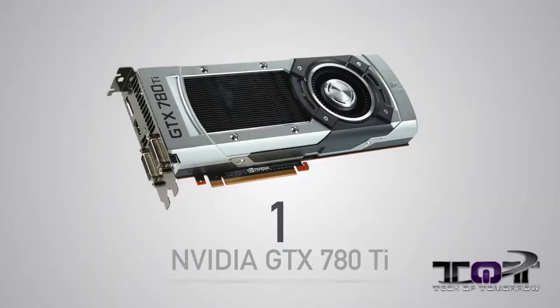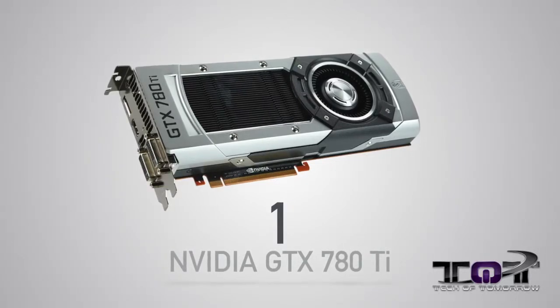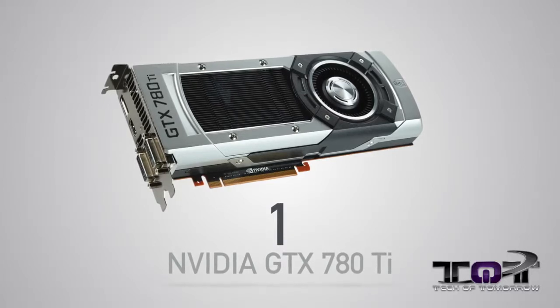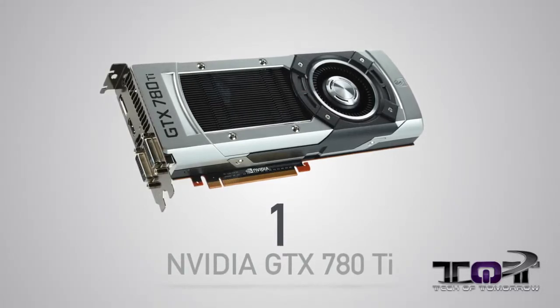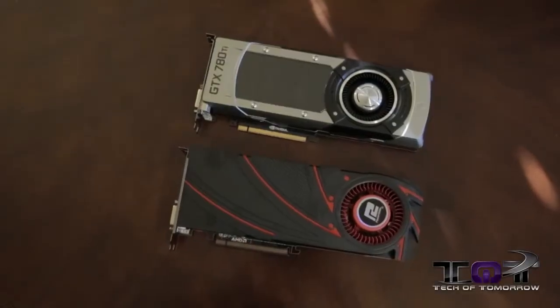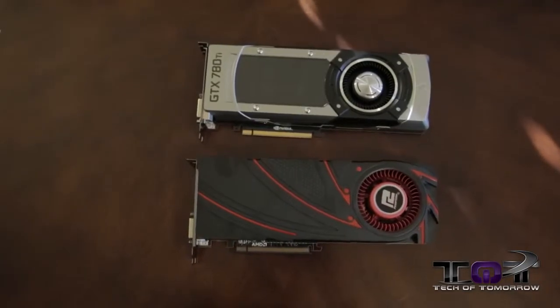Now, in the number one position — drum roll please — you guys all know what the fastest card of the year is: the new GTX 780 Ti. Nvidia takes the crown hands down because this is the fastest single GPU card they have on the market right now. I know things can change and AMD might throw something in the ring, but for right now, at this moment in time, these are the top five video cards of the year with the GTX 780 Ti being number one.